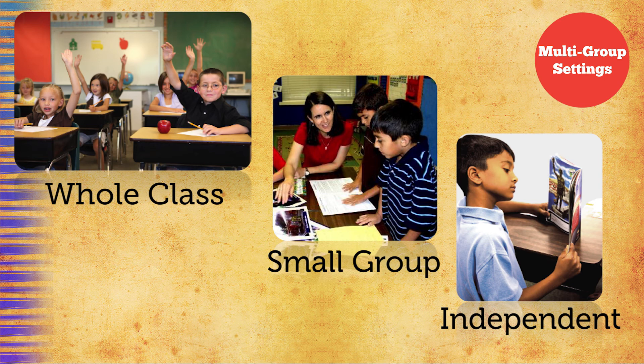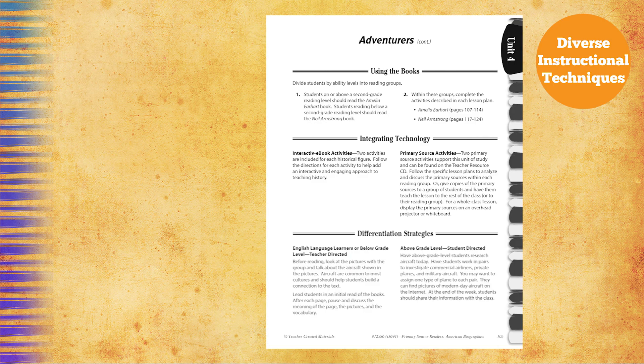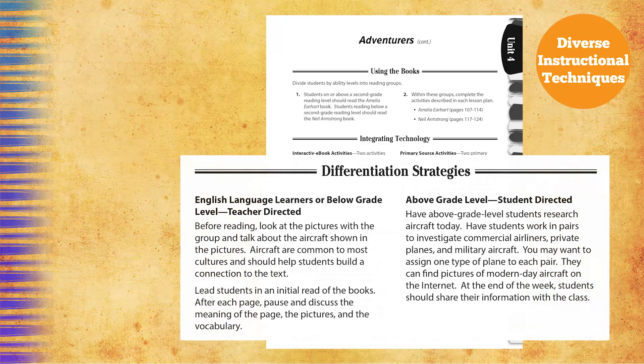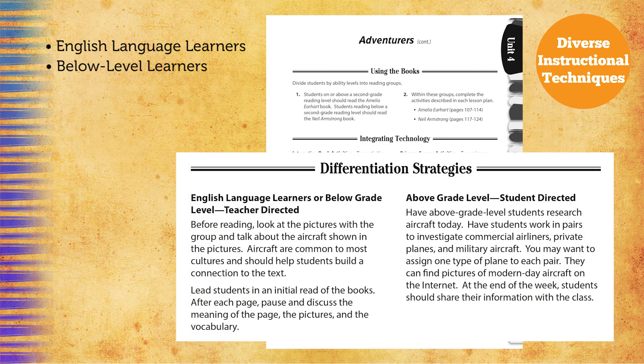Exploring Social Studies also allows teachers to differentiate for content and process perspectives for all levels of learners, including English language learners, below level learners, on grade level learners, and above grade level learners. Throughout the comprehensive lessons, you'll find universal access instruction at point of use in the teacher's materials.